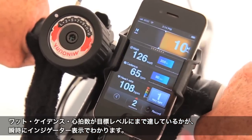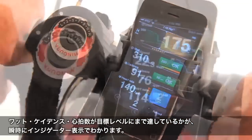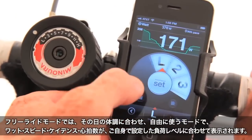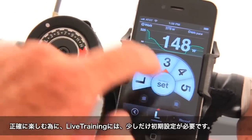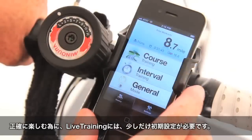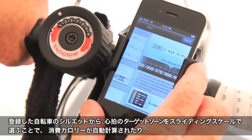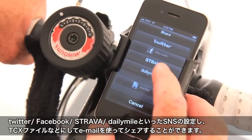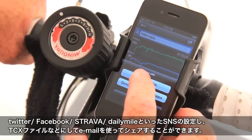Interval mode displays your wattage, cadence, and heart rate, letting you know when your effort reaches the desired level. In free ride mode, the app displays wattage, speed, cadence, heart rate, and resistance level. In all modes, just make sure the resistance level on your trainer matches the resistance level on the app. With the Live Training app you can store multiple bikes, set desired heart rate zones, calculate calories burned, and then with the push of a button share your workout with your social network through Twitter, Strava, Facebook, Daily Mile, and many others.